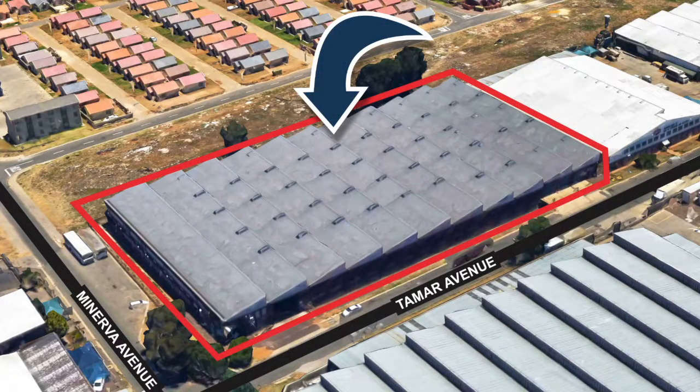This is a portfolio disposal of a vacant warehouse at number 4 Tamar Avenue, Lee Glen.